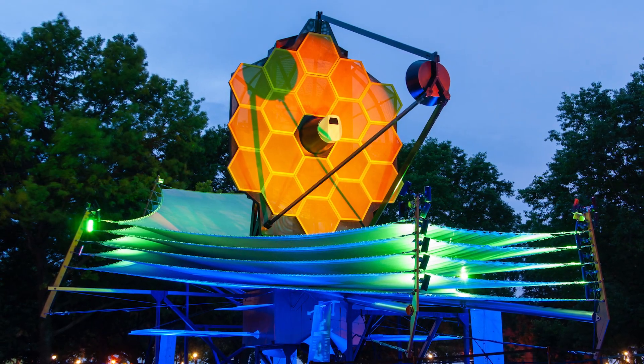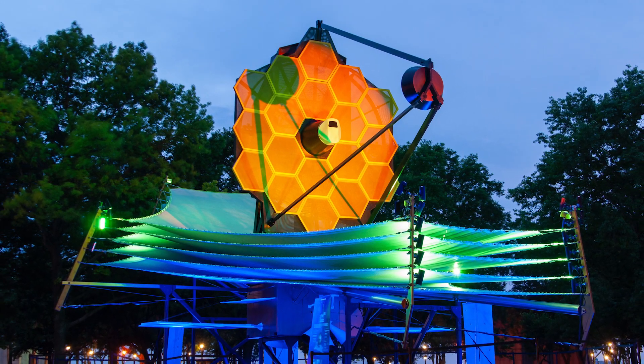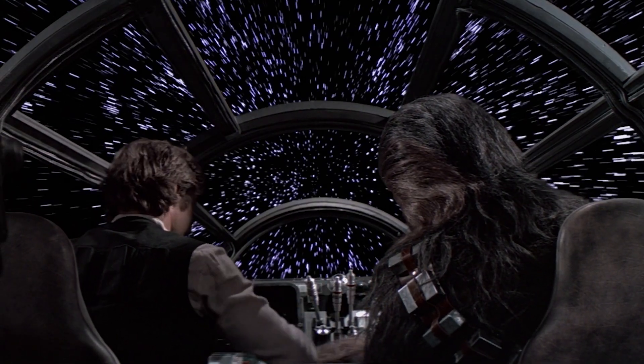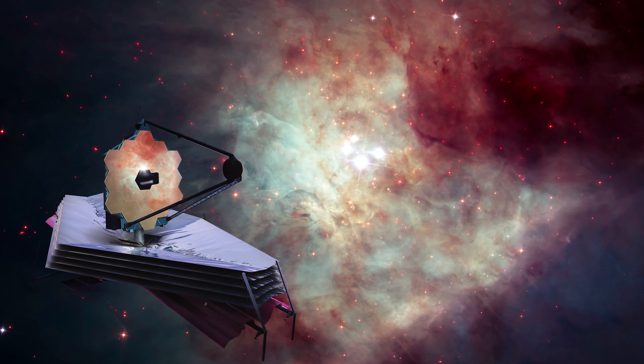Another amazing ability James Webb will have is to look back on some of the earliest galaxies, which is like peering back in time. That works because light takes time to travel, so when you look at something incredibly distant, it takes time for the light to travel between it and you. In effect, you're seeing the distant object as it was in the past.